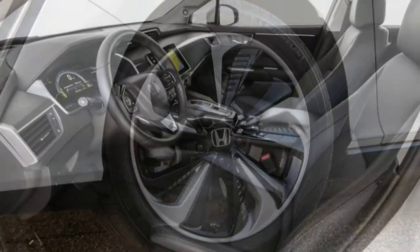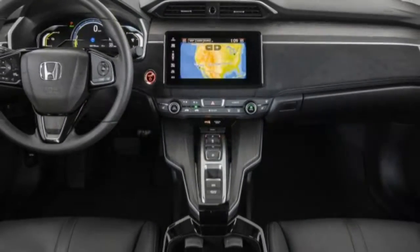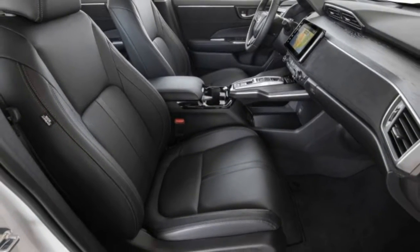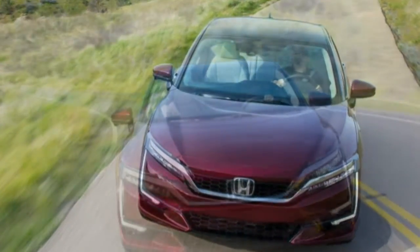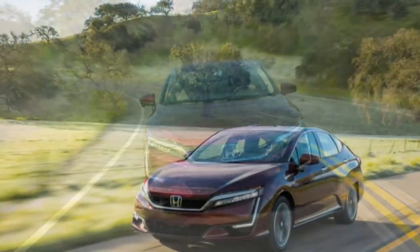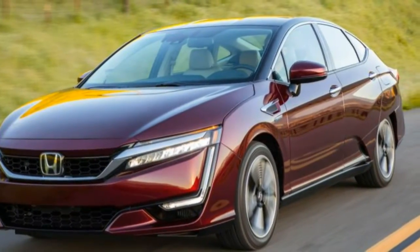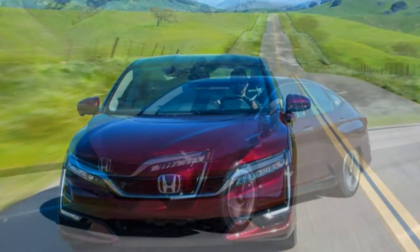The front seats have long cushions and good support as well. There is one packaging sore point: the hydrogen is stored in two aluminium-lined, composite-reinforced cylindrical tanks. The larger, at 31 gallons, sits just behind the rear seat backs, and the smaller, at 6 gallons, lies under the rear seats. The large hydrogen tanks enable a claimed 366-mile range, at the expense of cargo space. The trunk's meager 12-cubic-foot volume is even worse than it sounds, and there's no folding rear seat back.